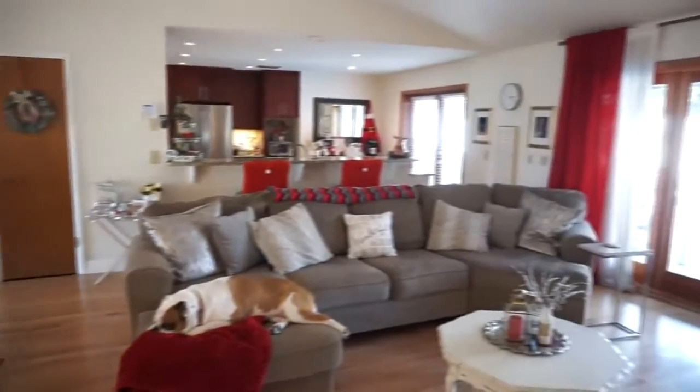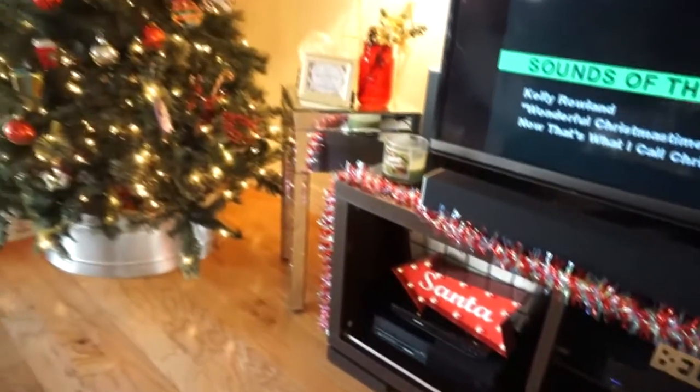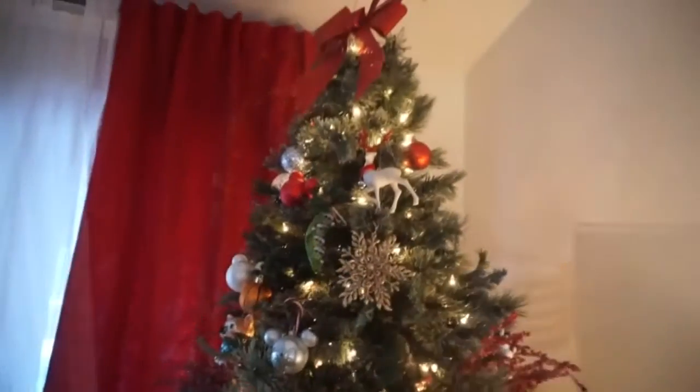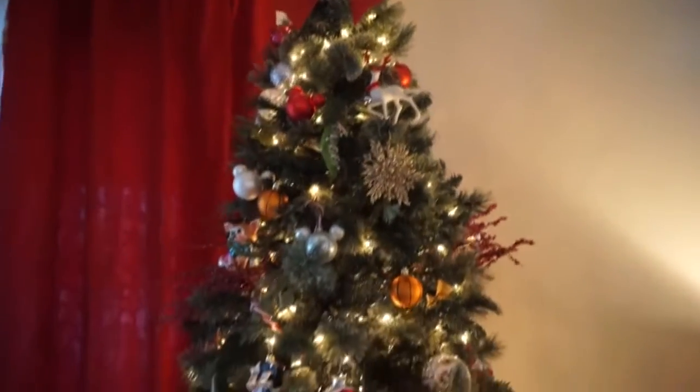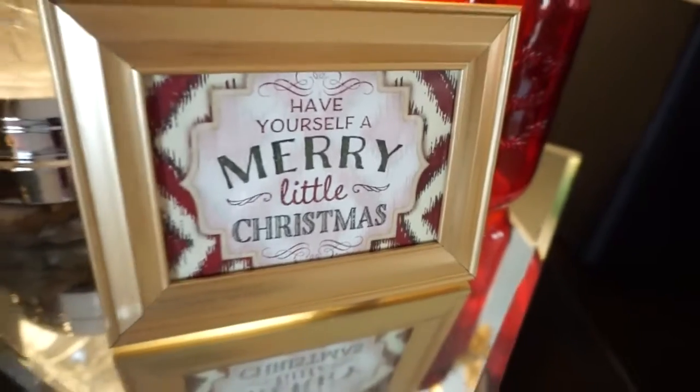Now we're into my family room. I love the little Santa pointing sign right at our tree in our main area. This is where we put all of our more family-oriented ornaments. This year I got this tree collar — it was actually from Walmart, and it was red and I spray painted it silver.